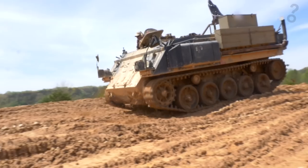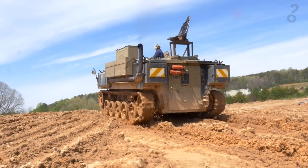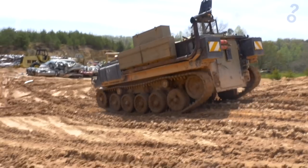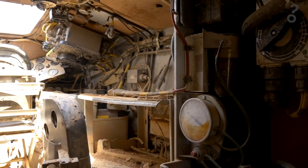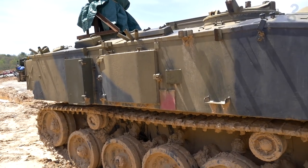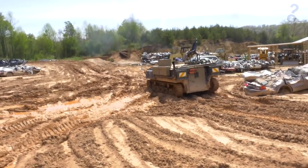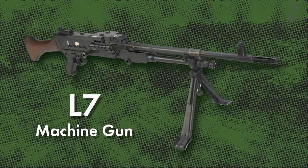This FV432 is solid steel and weighs 15 tons. It once supported a crew of two, usually a driver and commander or a gunner. But these were personnel carriers, so they could also hold 10 combat-ready troops in the rear. Armor plates protected the troops inside from small arms fire and artillery, but these tanks didn't have ports for those troops to fire back. Later, FV432s were equipped with mounted L7 general purpose machine guns.